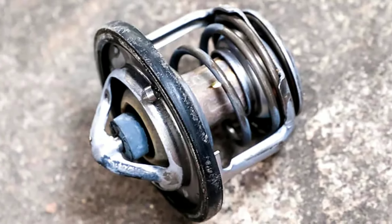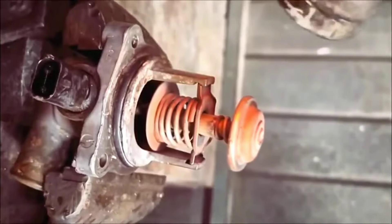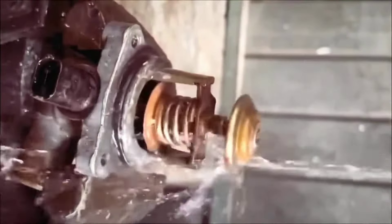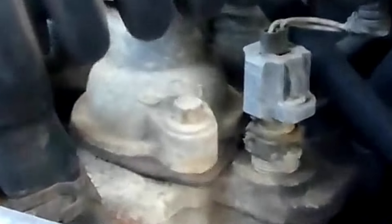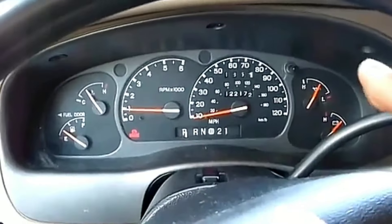4. Test the thermostat. Make sure the thermostat is functioning properly, or replace it. If the thermostat is stuck closed, it can cause the engine to overheat by preventing coolant from flowing through the radiator. Conversely, if the thermostat is stuck open, the engine may run cooler than normal, and cabin heating may be insufficient as the coolant doesn't get hot enough.